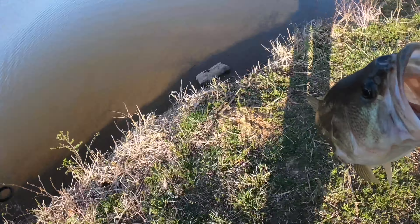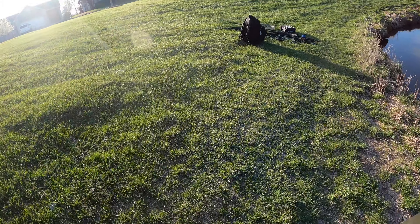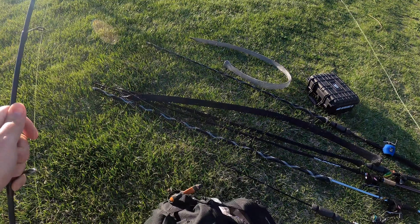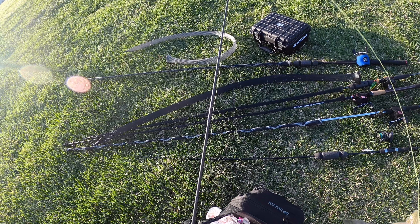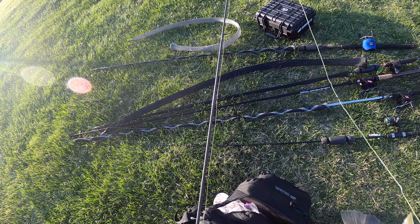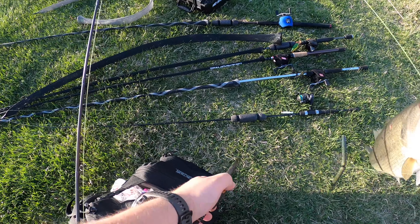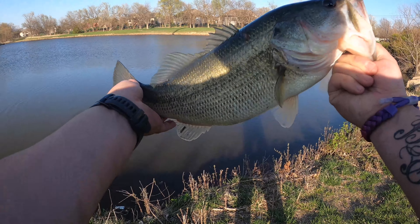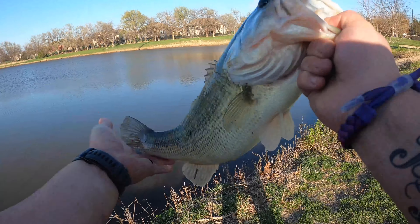I have to get the pliers on this one. Black and blue might be the color - might be the move. He ate it though. Look at that. Big old bass. Freaking awesome.